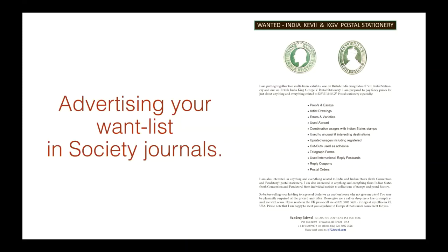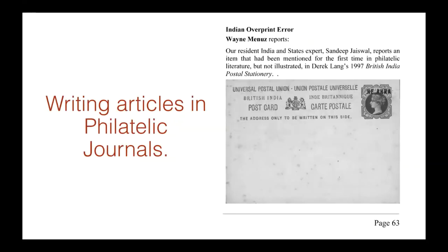I put ads out in the India Post Journal for the India Study Circle. I was amazed at some of the things that were offered to me — things that I thought were unique. So that definitely helps. Another thing that helps with knowledge and feedback is writing articles in philatelic journals. You get to learn a lot more. Writing articles in philatelic journals is really important. It also allows you to use that in your synopsis and helps judges understand your exhibit.